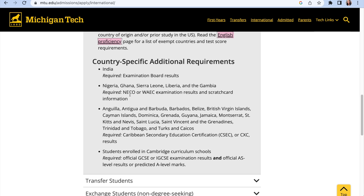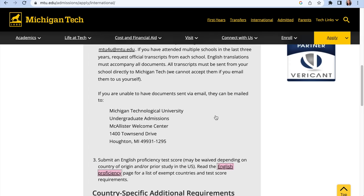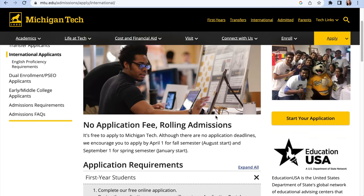There are country-specific additional requirements. For Nigeria, Ghana, Sierra Leone, Liberia, and the Gambia, you will need your NECO or WAEC examination results and scratch card information. For Indian applicants, you require examination board results. There are also requirements for countries in the Caribbean and other regions. Check for what applies to your specific country. Application is free — no charge to apply.